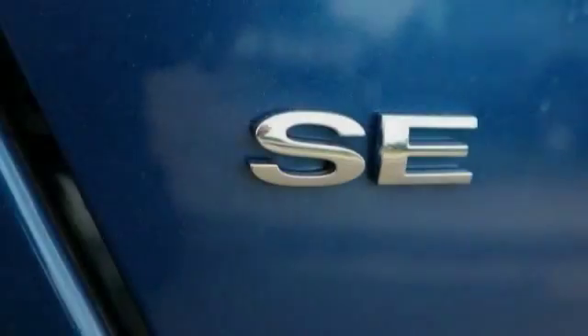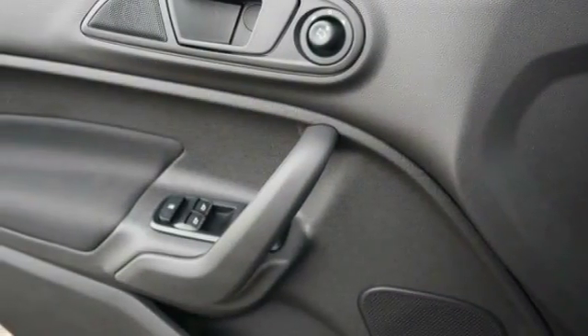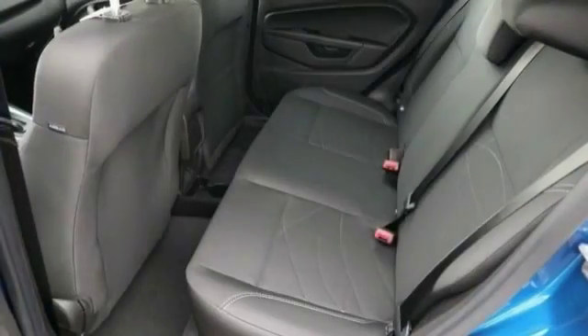This vehicle has less than 100 miles. Here are some of this vehicle's great options: trip computer, compass, day-night rearview mirror, perimeter alarm, body color door handles.